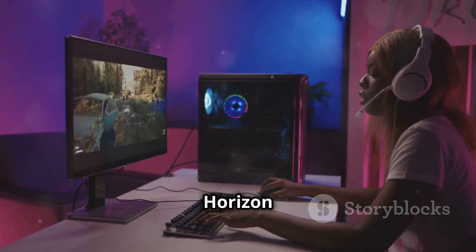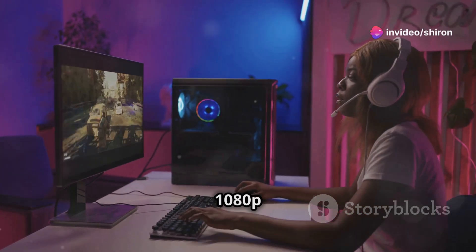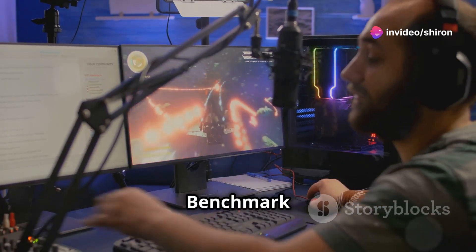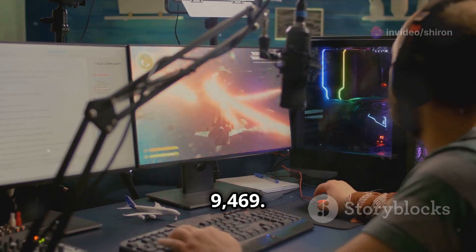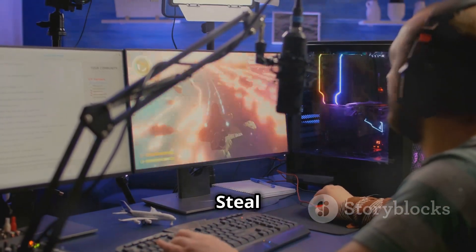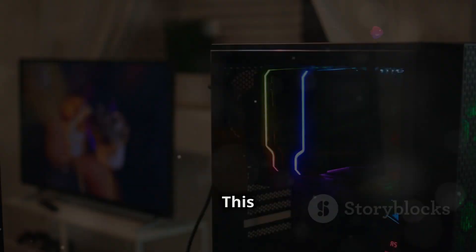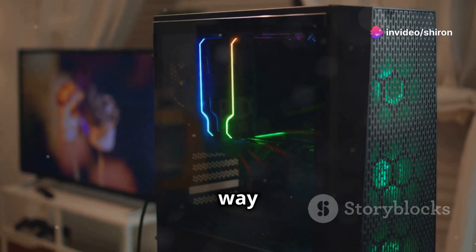Even Horizon Forbidden West ran at a steady 60 FPS at 1080p with AMD's frame generation enabled, and Mortal Kombat 1 delivered a smooth 60 FPS. Benchmark scores: Firestrike 9069, Steel Nomad 625, Time Spy 4199. This mini PC is punching way above its weight.